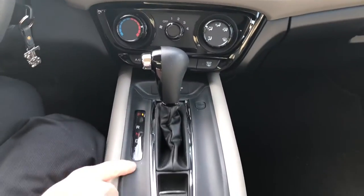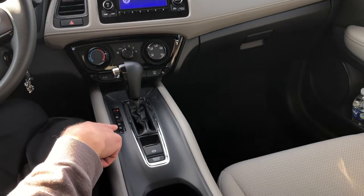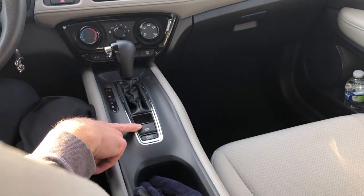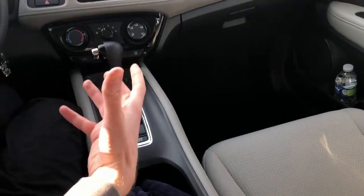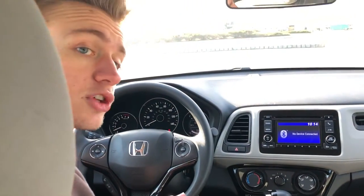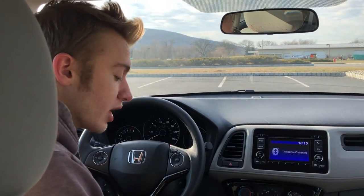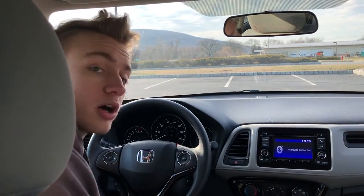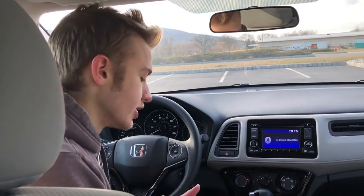Below the HVAC controls you have your gear lever. There's also a sport mode — a cool little perk you might not expect in the HR-V. Below that you have an automatic parking brake and a brake hold button, which is becoming more abundant in modern cars. The brake hold button holds the brake for you while stopped at a red light, giving you a simpler and easier driving experience.